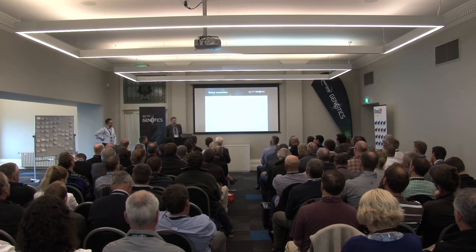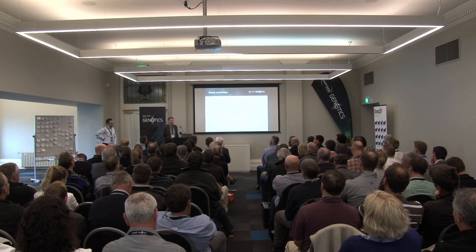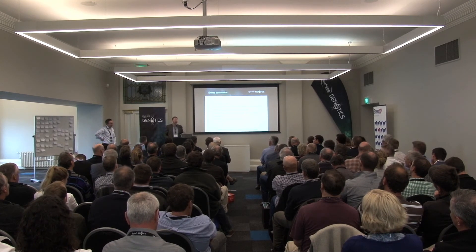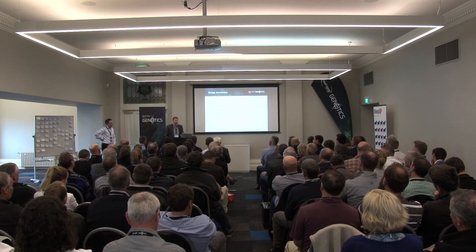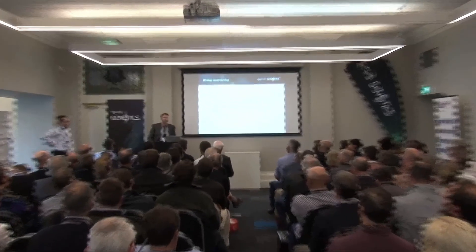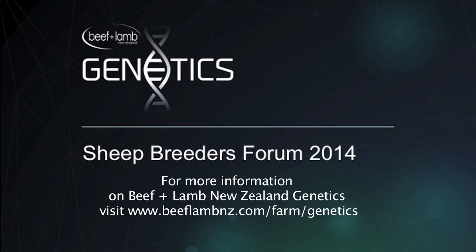I'm happy to take that on board. My feeling would be that the easier country, for lack of a better description, is possibly more well serviced by the current system. There's a question that remains unresolved: do we need different kinds of sheep for the harder country?